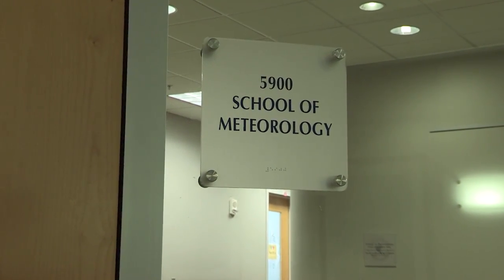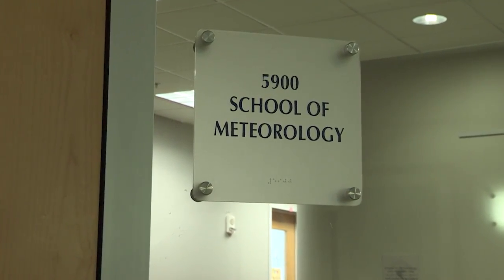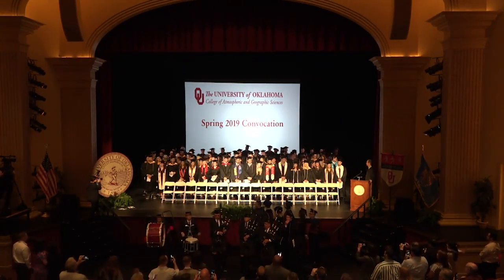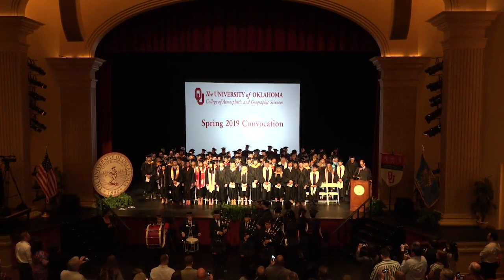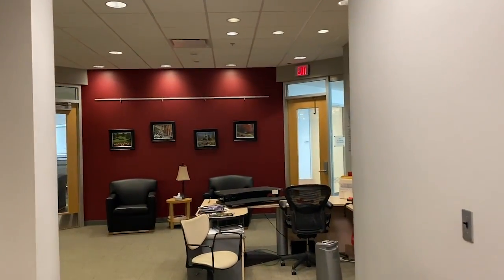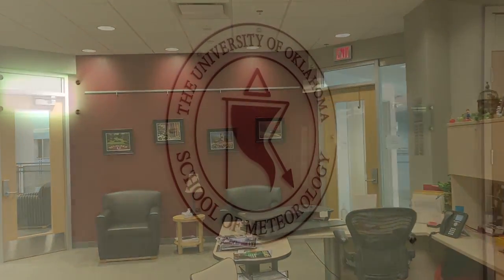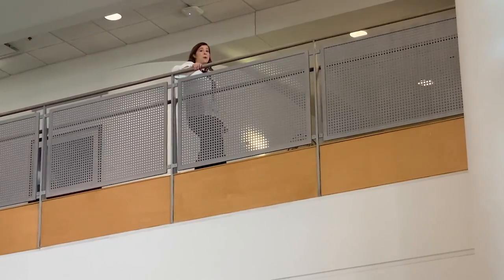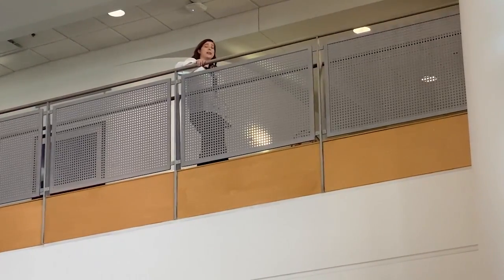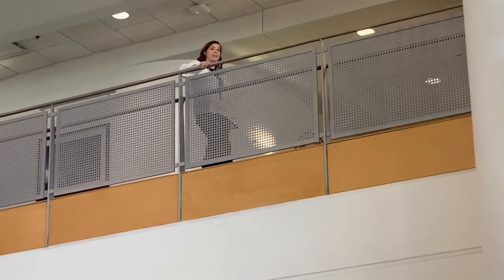The fifth floor is home to the School of Meteorology. 250 undergraduates and 100 graduate students encompass the school — it is the largest school of meteorology in the nation. The fifth floor also holds meteorology faculty offices and several classrooms. Even though we're here on the fifth floor, we're actually about nine stories high due to all the false flooring in between the workspaces. Four false floors were added between the regular floors because there are over 3,200 miles worth of cabling in the entire building.